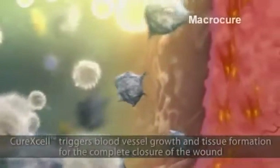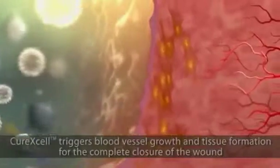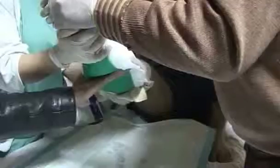Three injections over consecutive months release the necessary cytokines and growth factors to allow patients to achieve full wound closure, says Mershiak. Other treatments like sprays, bandages, or ointments have limited effect in chronic wounds.